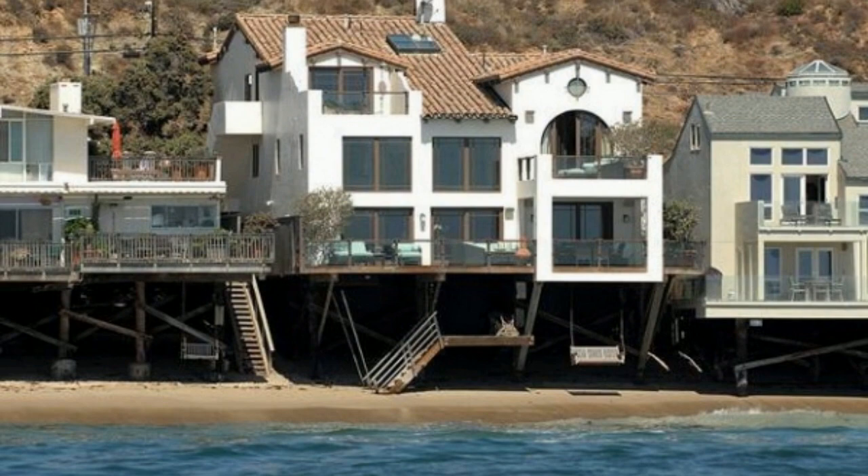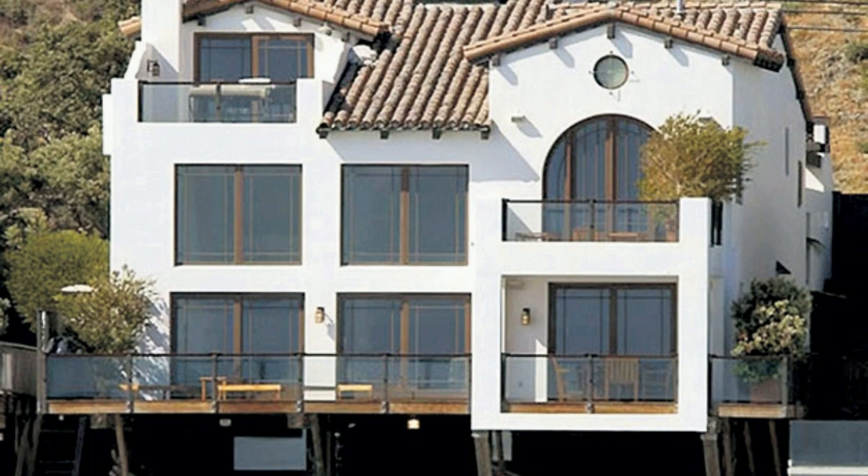Adjoining the kitchen is John Cusack's private office, a sanctuary where he can focus and immerse himself in his work. With large windows providing ample natural light, this space is both inspiring and calming, allowing him to work at his best.